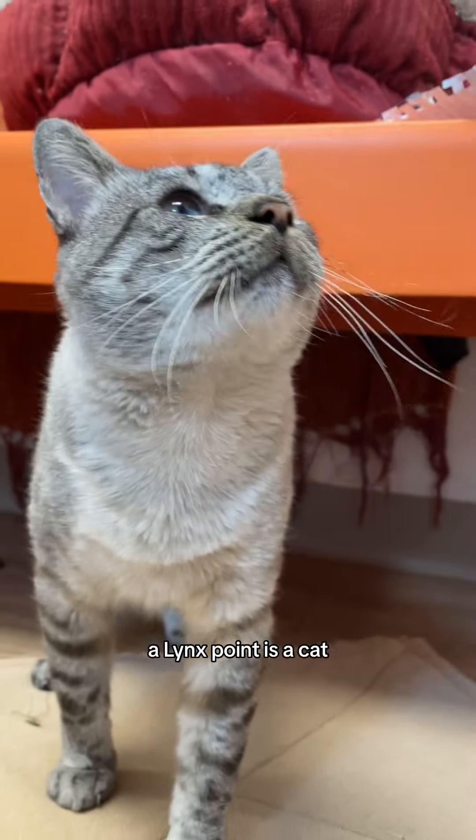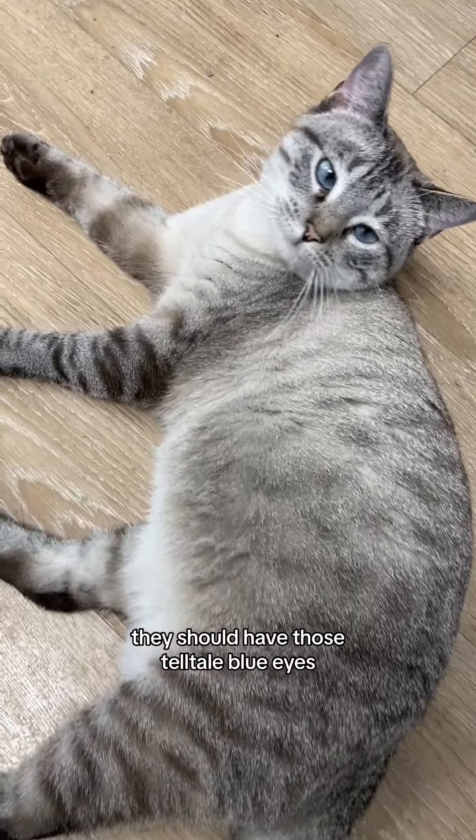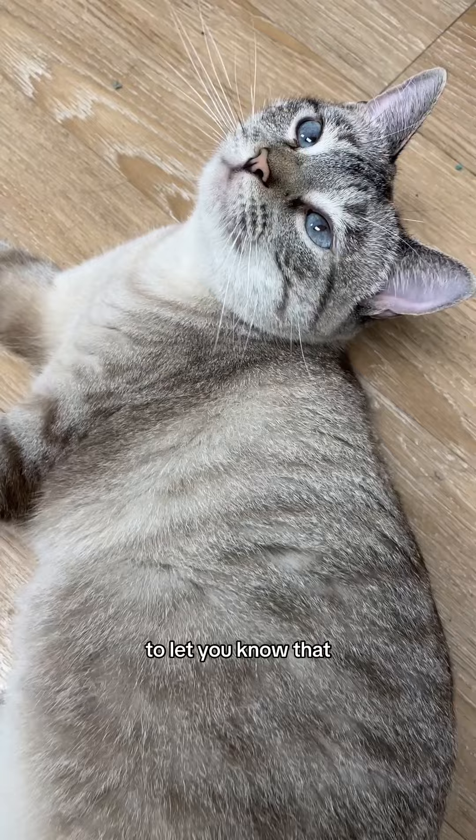A Lynx Point is a cat with a pale body and tabby markings at the nose, on the legs, and on the tail. They should have those telltale blue eyes to let you know that they're Siamese too.